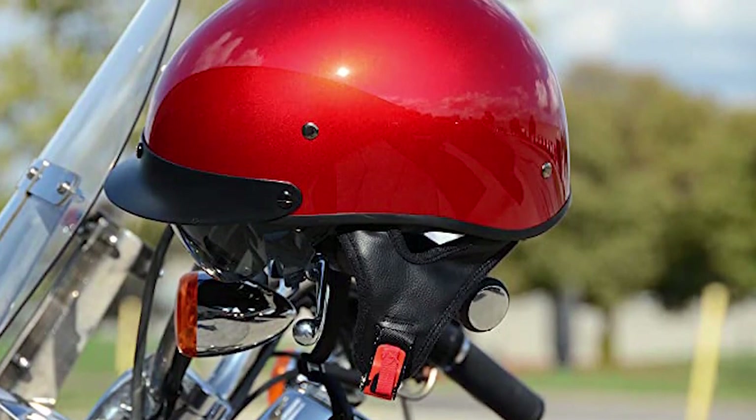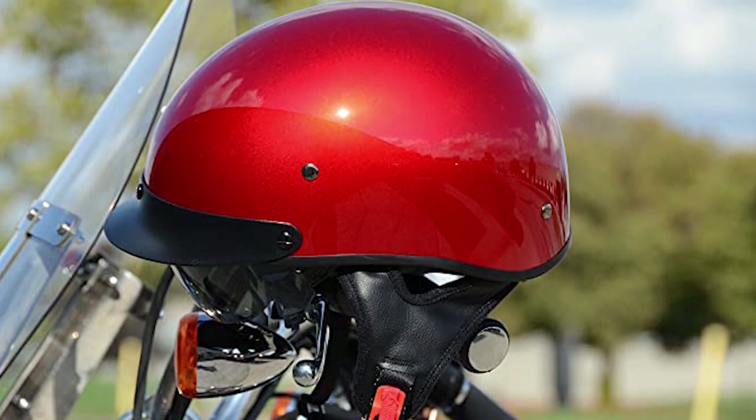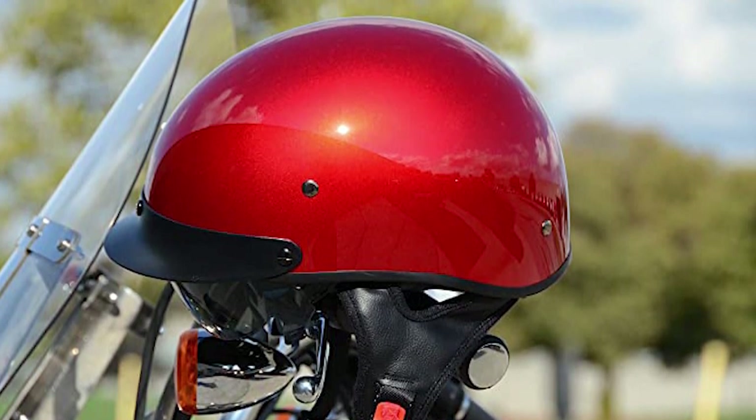A drop-down sunscreen is fixed in the helmet to protect your eyes from the sun, bugs, debris, and rain so that you can have a fun riding experience in any weather. Pros: sleek and stylish design, DOT certified, works well.